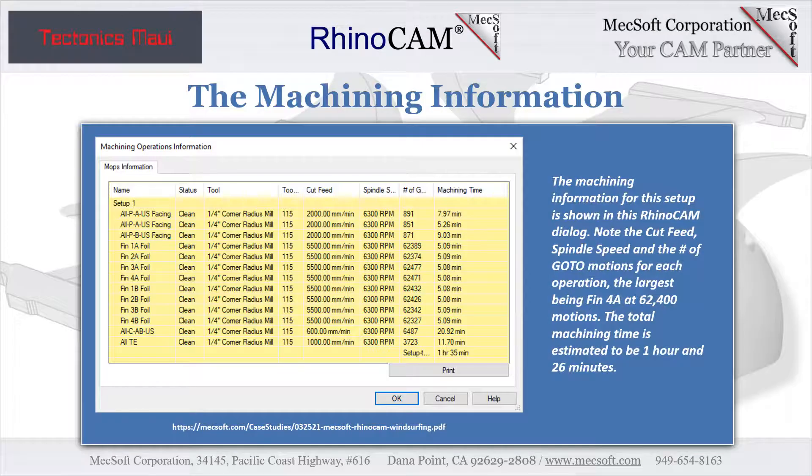The details of this setup are shown here in the RhinoCam Machining Information dialog. Note the cut feed, spindle speed, and the number of go-to motions for each operation. The largest — Fin 4A — is comprised of 62,400 cut motions. The total machining time is estimated to be 1 hour and 26 minutes, based on the accumulated cut feed rates for each operation plus the transfer feed rate, which is set to two times the cut feed rate.